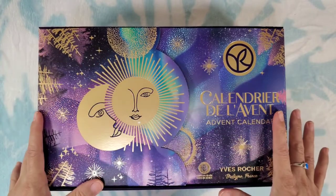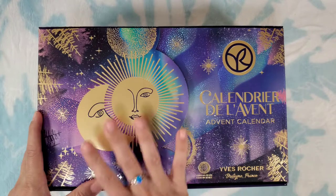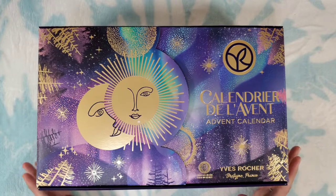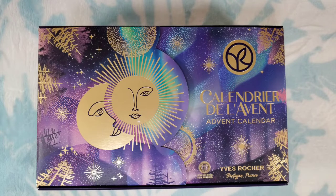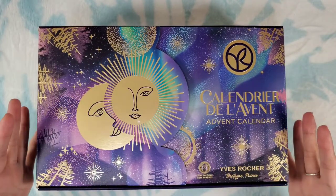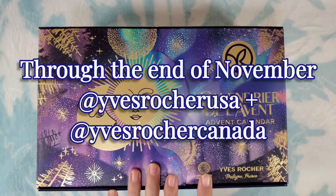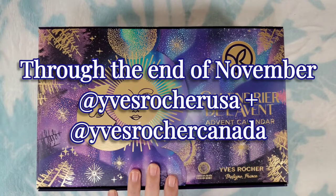When I first saw this advent calendar I just fell in love. I love all things galaxy — the sun and the moon, the beautiful nebulas, the galaxy, all of that. I love the sunsets, I love the sky, the color. I would love to see the aurora borealis someday, but the beauty of this advent calendar really appealed to me. I first saw it when they had a giveaway, which they are still doing — I believe they're doing weekly giveaways, so be sure to go check them out on Instagram.